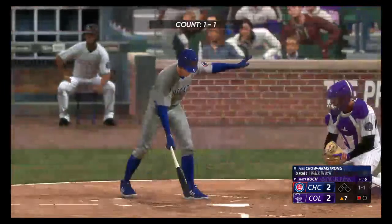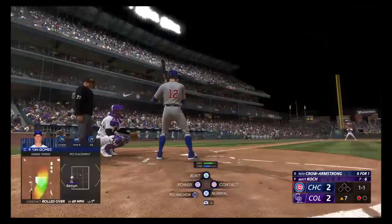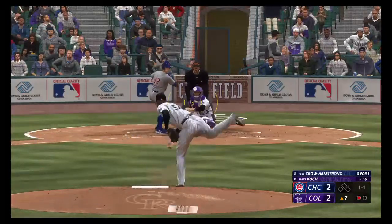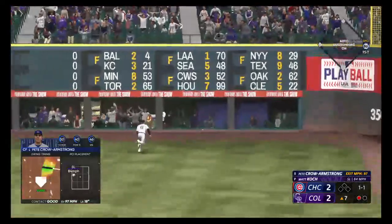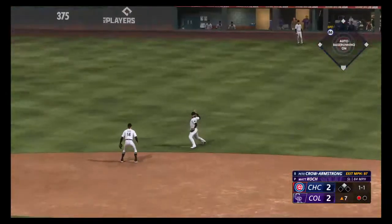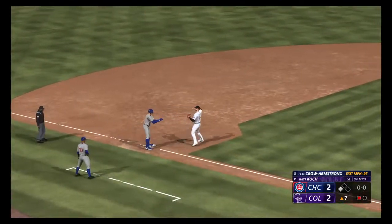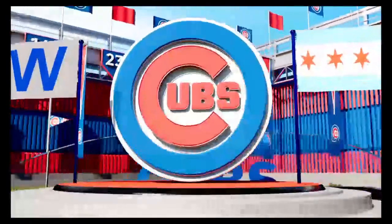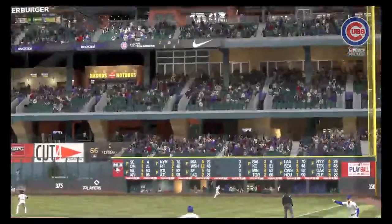Pete Crow Armstrong, the center fielder. Well struck to right field — and it one-hops the wall. Around second now, going for three — relay throw to third, and he's in there safely. Most guys would have a double out of that, but for a guy with his league speed, that's an automatic double. He's thinking, 'How do I turn this into a triple?' And that's exactly how you do it.